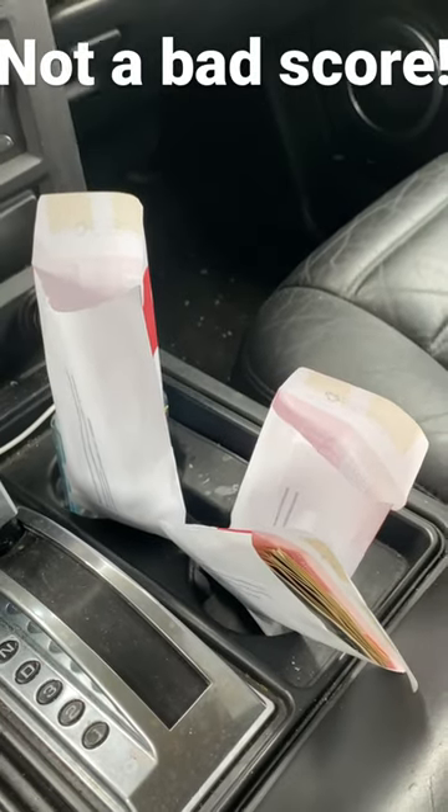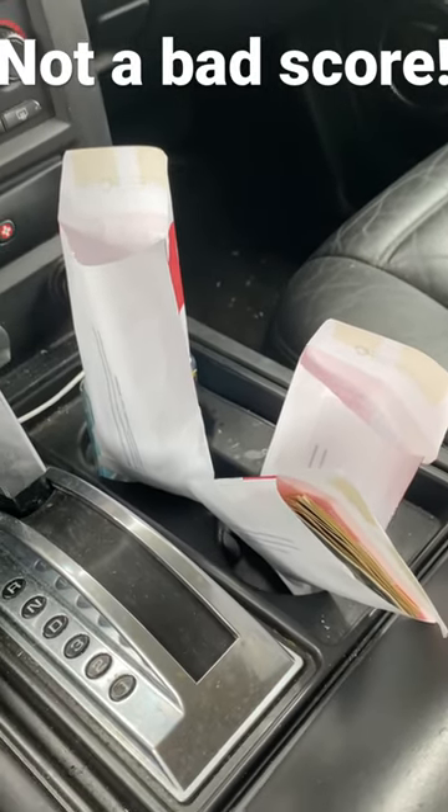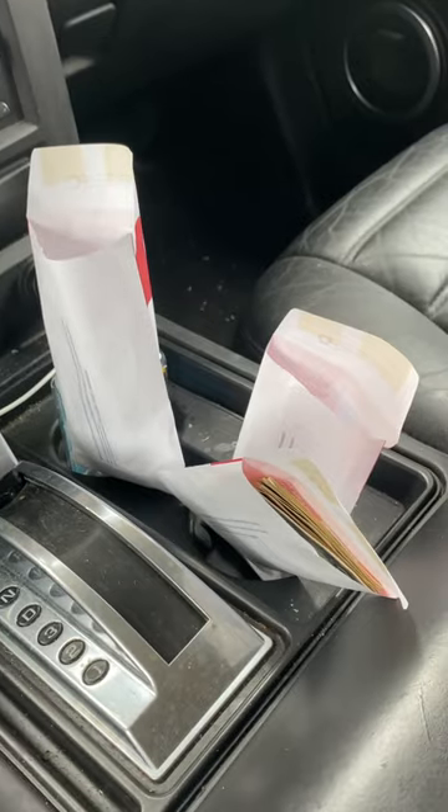So this is why you ask your bank tellers if they have anything in their drawers they don't mind getting rid of.